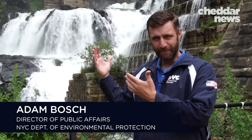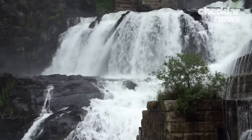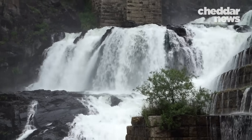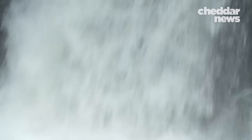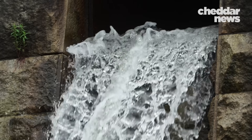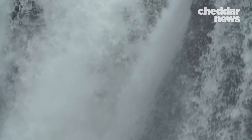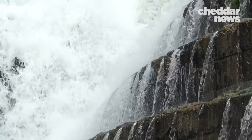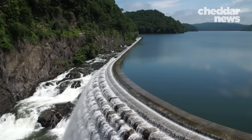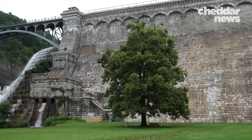We're here today at New Croton Dam. When it was built in 1905, it was the biggest dam in the world. And as you can see, it was built with this beautiful spillway that people come from all over to enjoy, because sometimes Mother Nature gives us a little more water than we can hold on to. Today, New York City receives 10% of its water from the Croton system.